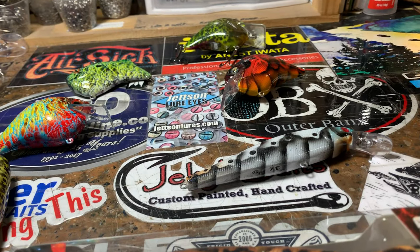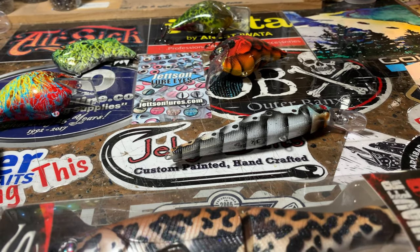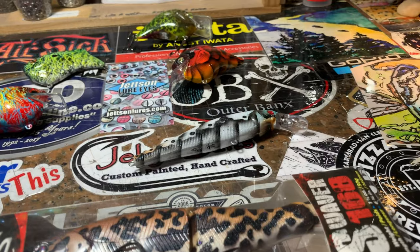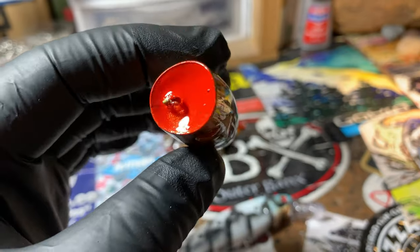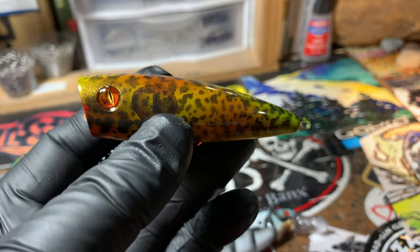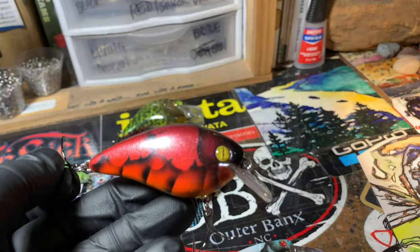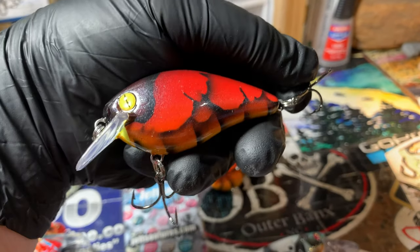Good morning fish heads, Jen Carvassi here at Jekyll Baits. It's Monday morning, got a few things I want to show you, and I want to add a quick tips and tricks. A lot of you guys have been asking me specifically how I deal with these little guys - keeping that clear coat from pooling in the cup and the lip of this popper. We're going to get into that in just a few minutes, but first I want to show you a couple of pieces.